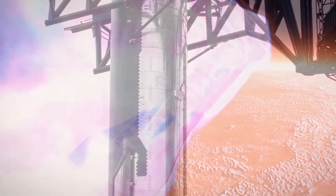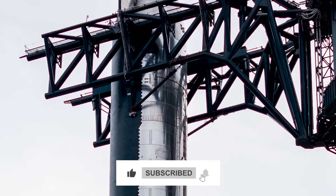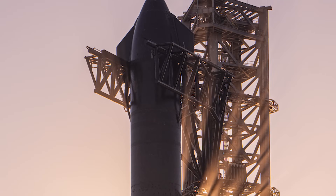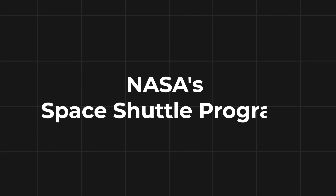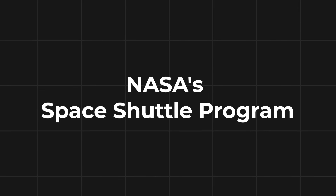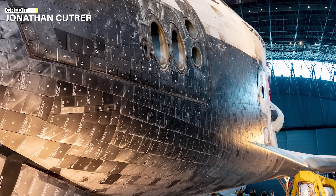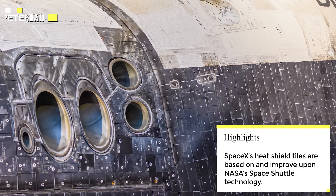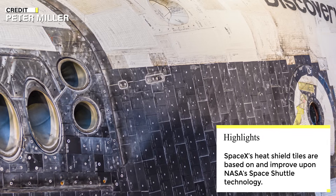If you've been following the Starship program for a while, you might have an idea where they drew inspiration for the heat shield tiles. SpaceX's heat shield tiles draw inspiration from NASA's Space Shuttle program. The shuttle's porous and low-density tiles were problematic, and attaching them securely was challenging. Despite this, the shuttle's technology has greatly benefited Starship's TPS, addressing and improving upon its weaknesses.